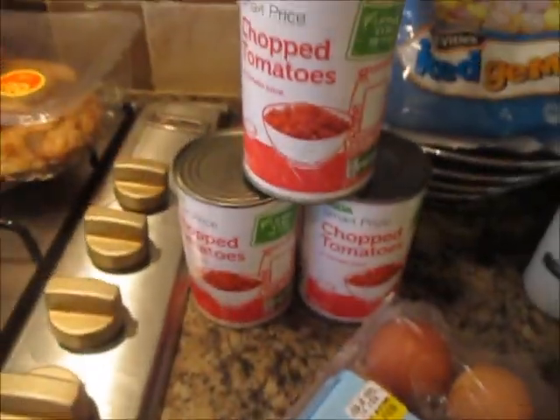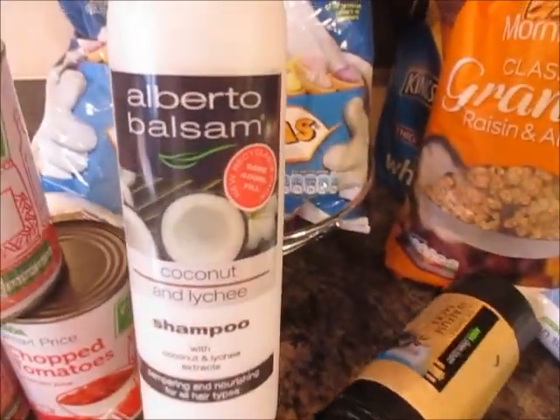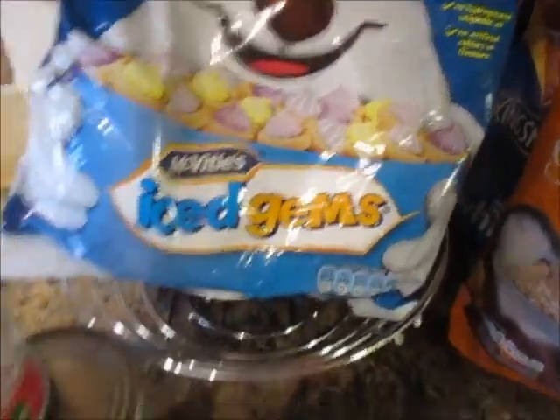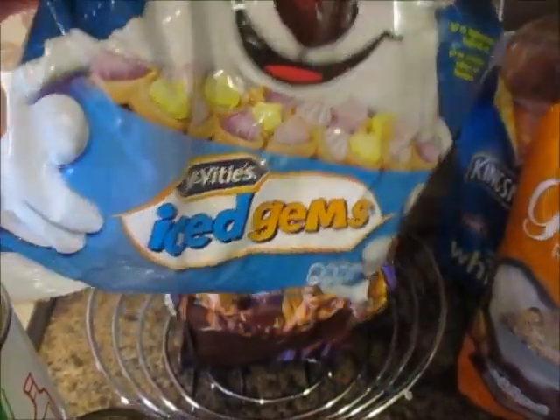Some chef's value eggs — there are 18 in there. Three tins of chopped tomatoes, my coconut shampoo, ten refuse sacks, and some ice gems — little pack things, six in there.